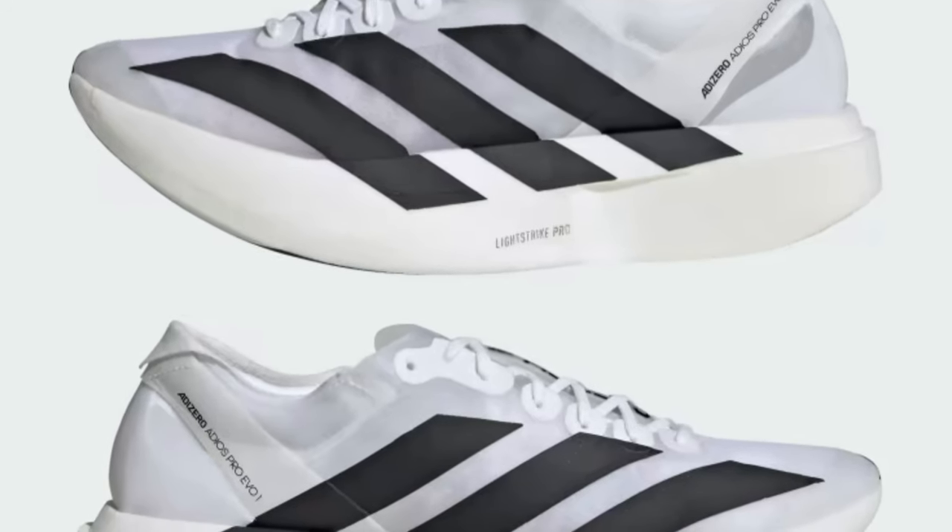We're also talking about a 39 millimetre stack height in the heel and 33 millimetres in the forefoot, giving a 6 millimetre heel-to-toe drop.